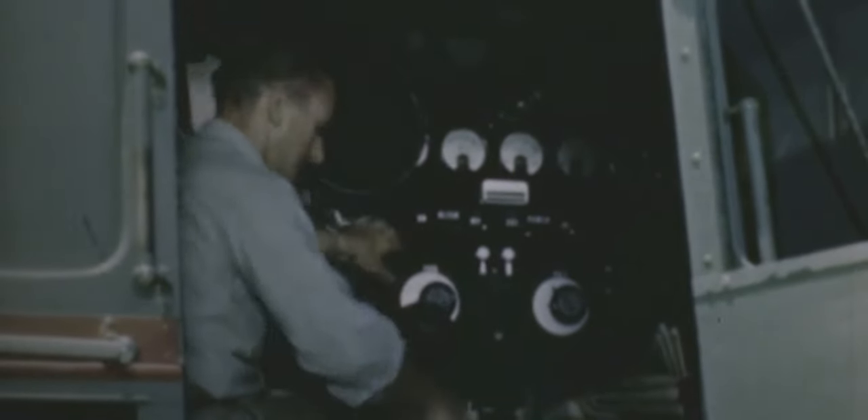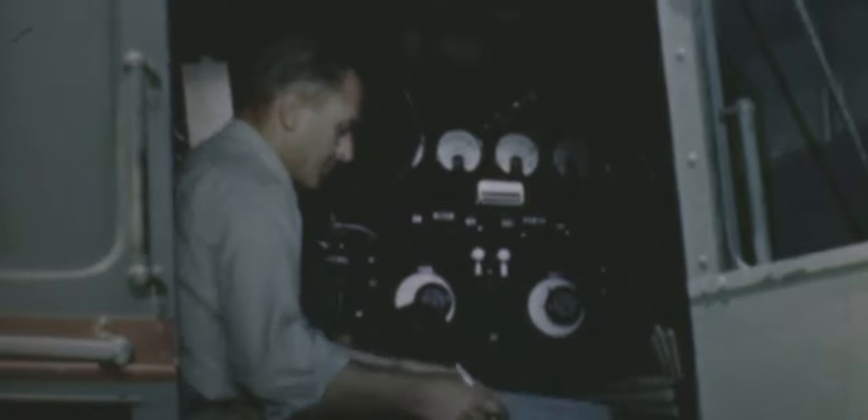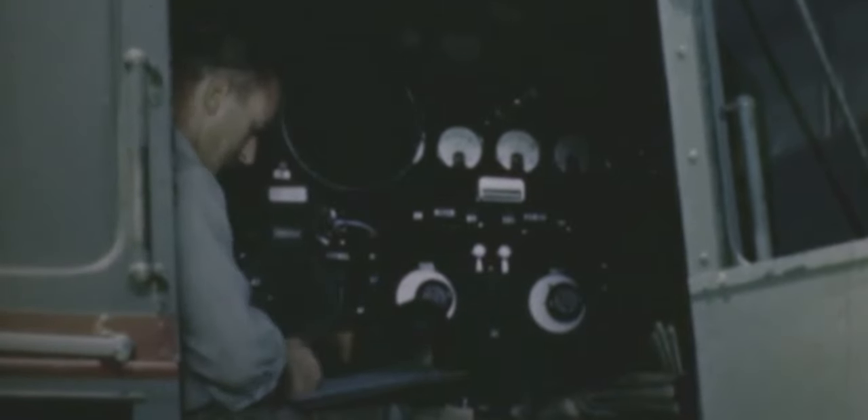I'm always impressed by the technologies filmmakers develop to push the boundaries of motion picture. It's great that filmmakers like Nolan and Abrams choose to use IMAX and look at film in its most basic form. I'm excited to see the new film Tenet and pretty much any other film as soon as cinemas open again.